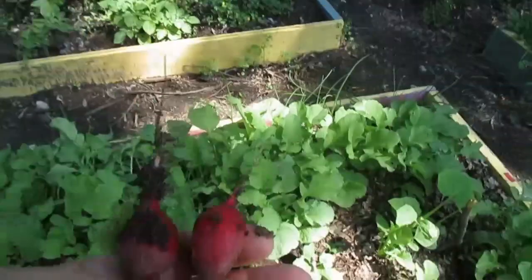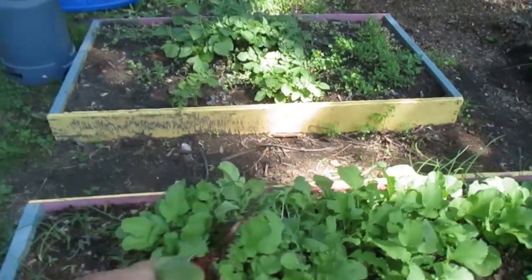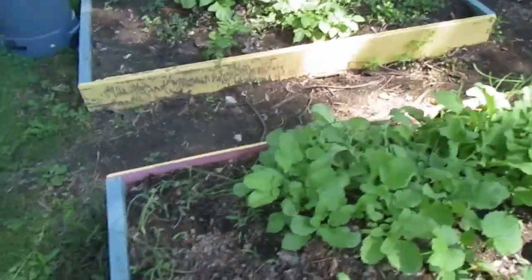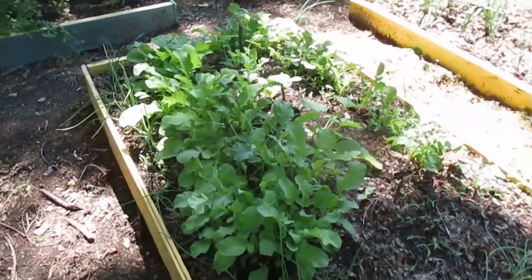We'll go ahead and pick this one too. So that's three radishes that I picked today — Father, Son, Holy Spirit. Why not? The Trinity of Radishes. So I'm very excited to get radishes.